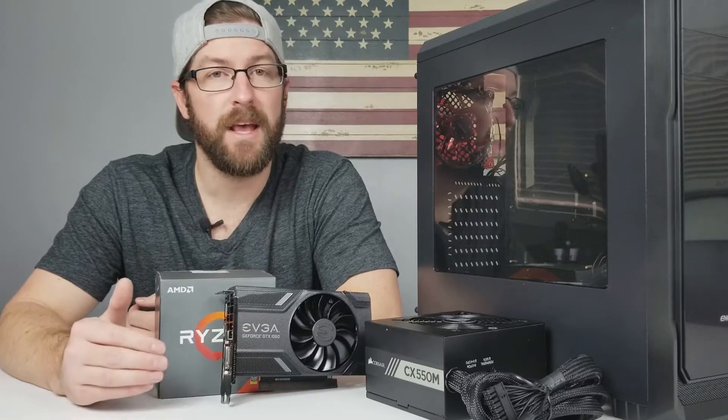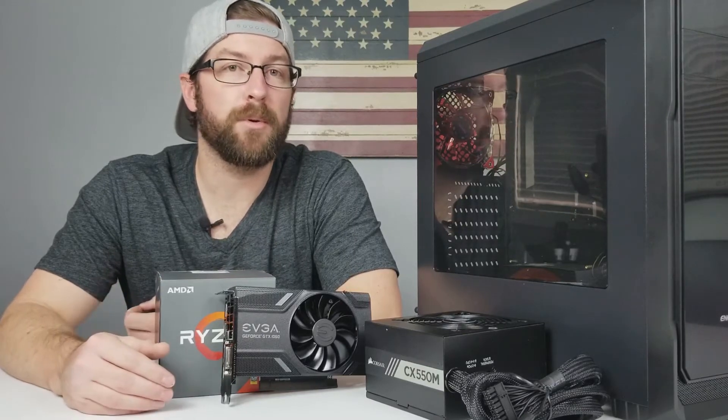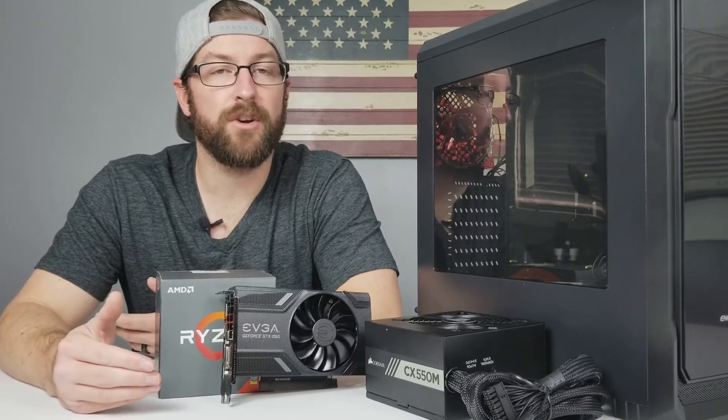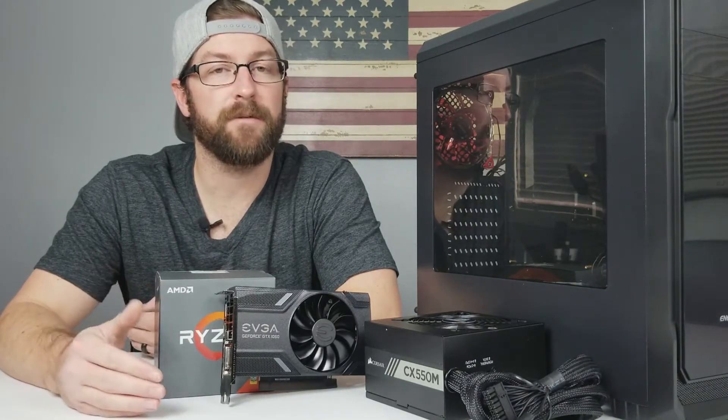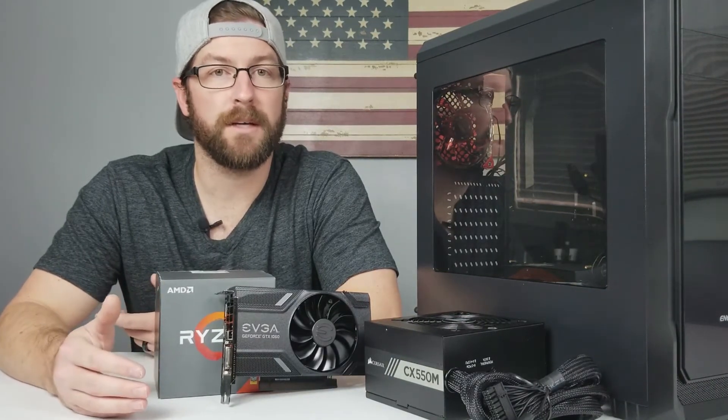The other problem I see that is pretty easy to understand why it happens is that people overspend on their computer case. So taking that $800 budget, someone out there might end up dropping $150 on a full tower case because it looks badass. But then the cost of that case is going to force them to have to sacrifice on their graphics card or their processor.